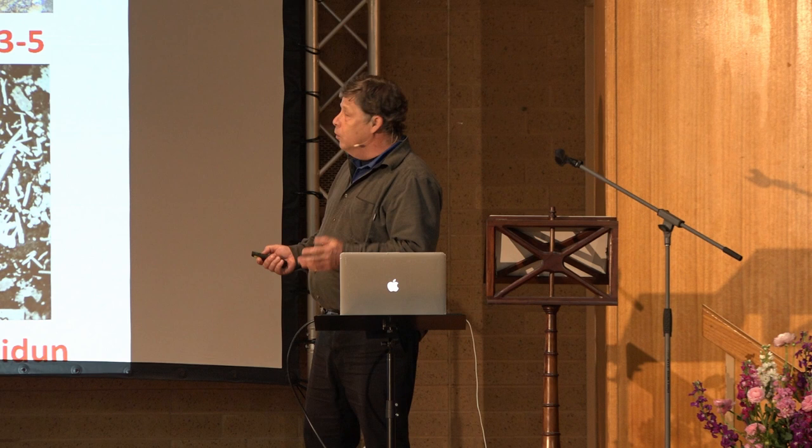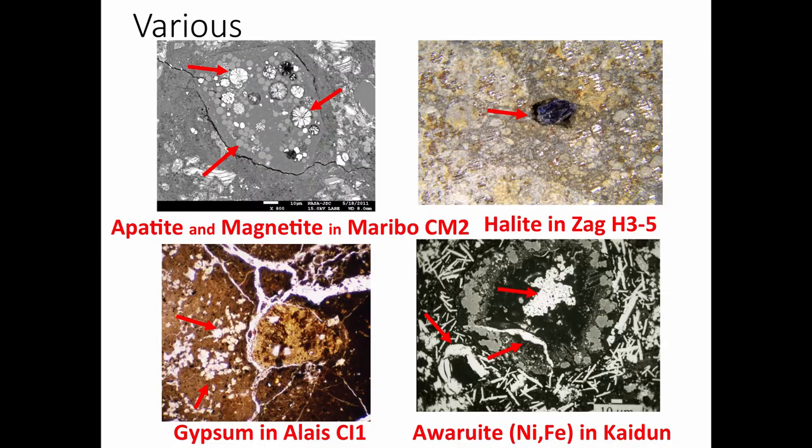There are really unusual minerals: this is a little clast in the Meribah meteorite, similar to Murchison, with apatite, calcium phosphate, and magnetite. There's gypsum and sulfates. There are weird metals that actually formed during aqueous alteration — a vein of metal formed during aqueous alteration. And there's actually halite, like you put on your chips — sodium chloride, salt — found in some meteorites.